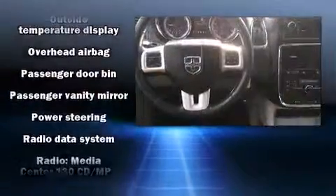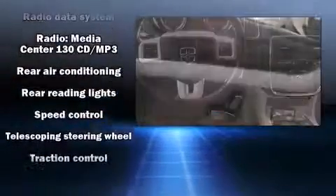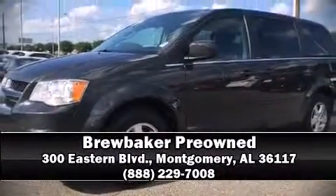Electronic stability control ensures solid grip on the road surface, no matter how challenging the driving conditions. A Carfax history report provides peace of mind by detailing information related to past owners and service records. Please don't hesitate to give us a call.